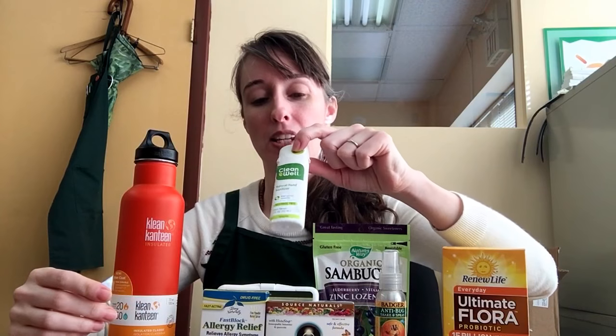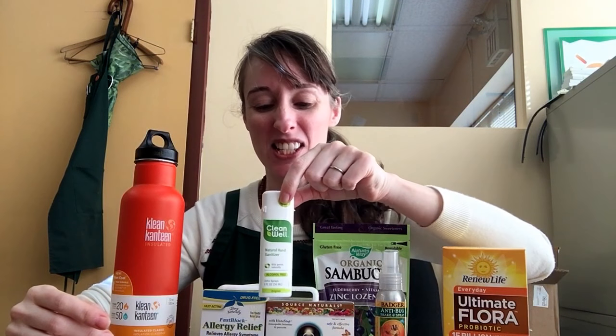Of course, you have to take care of your hygiene too. CleanWell has a very convenient hand sanitizer spray and I absolutely love it — it doesn't make your hands feel slimy or anything. One of these will last me about a week while I'm away.